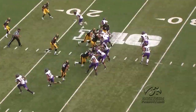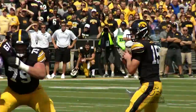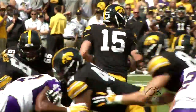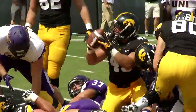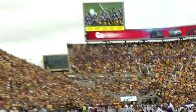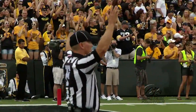UNI responds, as you knew they would, scoring 10 unanswered to take a 10-7 lead. However, Iowa responds with a touchdown of their own. Quarterback Jake Ruddock orchestrates a 17-play, 79-yard touchdown drive capped off by a Mark Weissman one-yard plunge. That score gave Iowa a 14 to 10 lead. They would tack on a Marshall Cain field goal and go into halftime with a lead of 17 to 13.